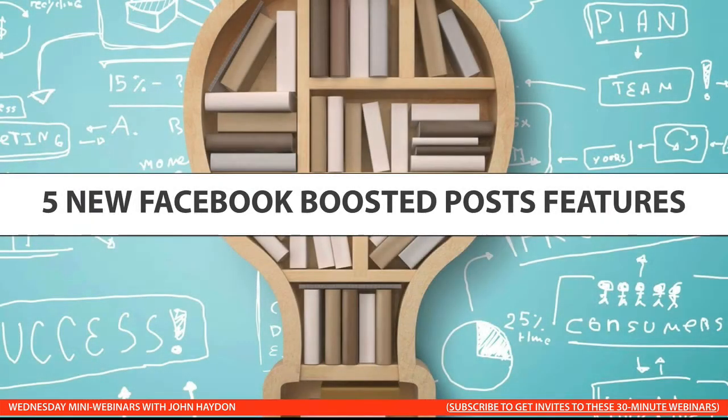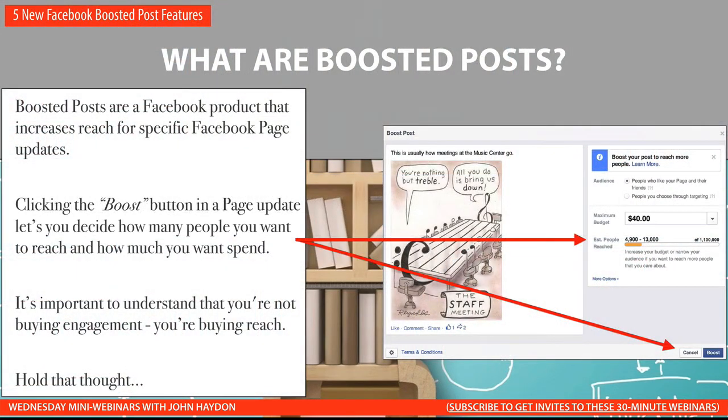Five new Facebook Boosted Posts features that you definitely need to know about. But before we get into the details of these new features, let's just quickly review what Boosted Posts are. Boosted Posts are a Facebook product that you can purchase that creates more reach for your Facebook page updates.